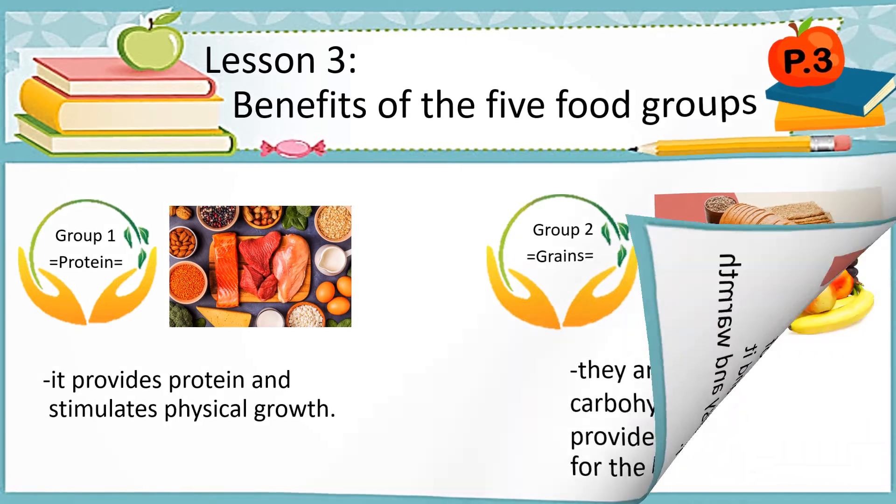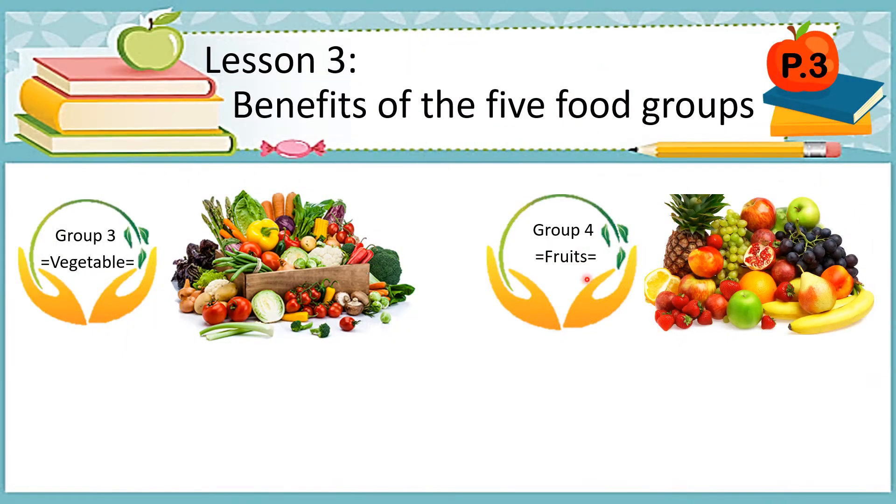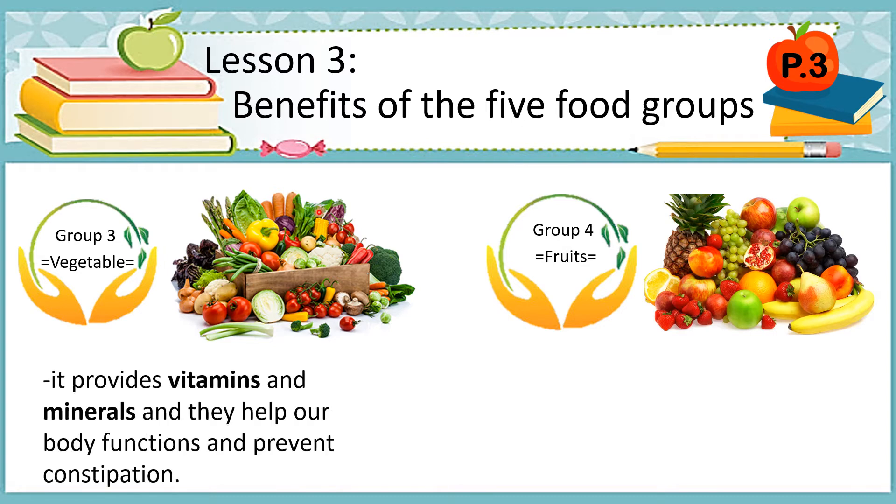Now let's go to number 3. Group 3 is vegetables. As you can see, there are many different kinds of vegetables in the picture. These vegetables provide vitamins and minerals, and they help our body functions and prevent constipation.